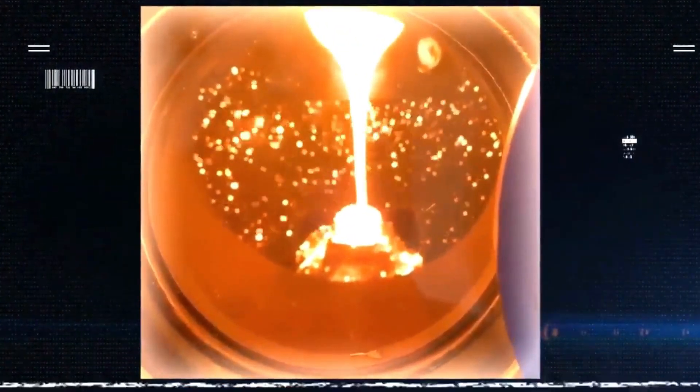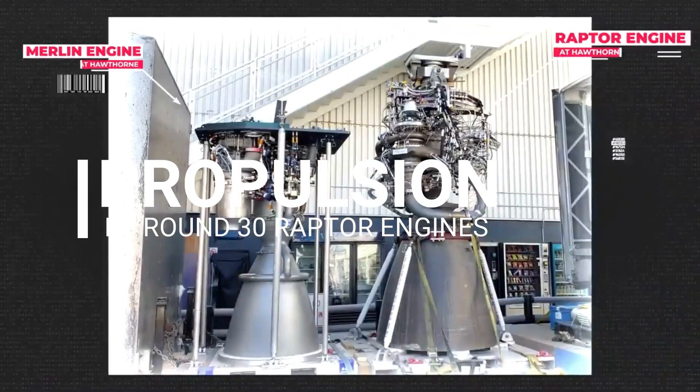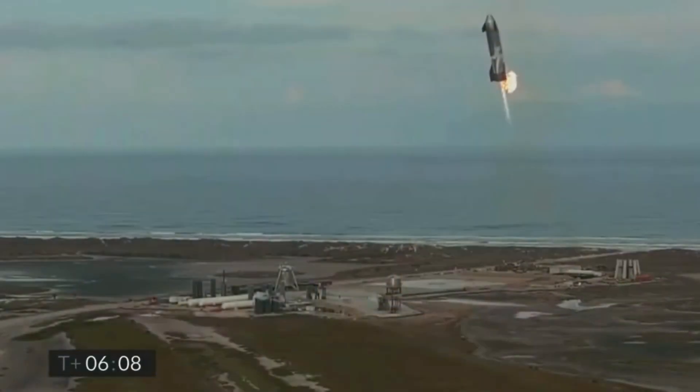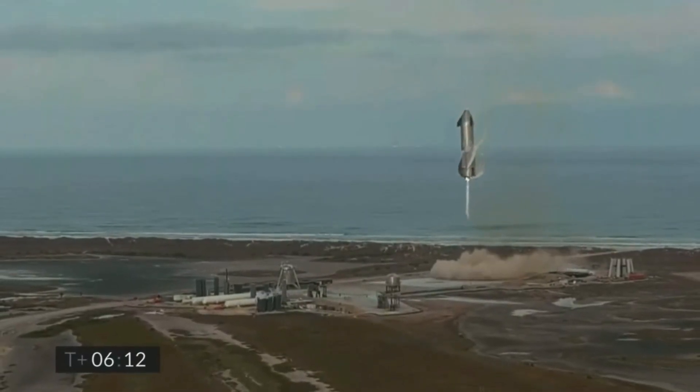Both stages of the Starship are totally reusable to save cost. The booster lands and is swiftly inspected and prepared for the next trip. Propulsion will be provided by around 30 Raptor engines, which SpaceX created and developed. After each mission, the upper stage will re-enter the Earth, with heat-resistant tiles shielding it from being harmed by the heat generated.